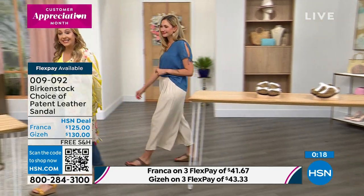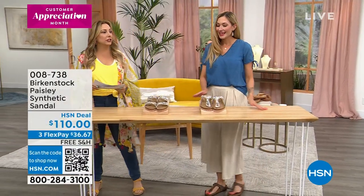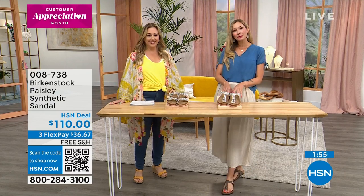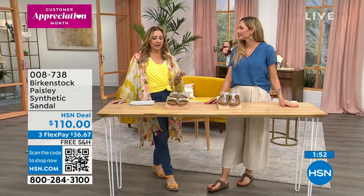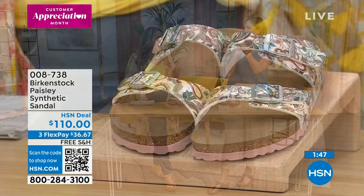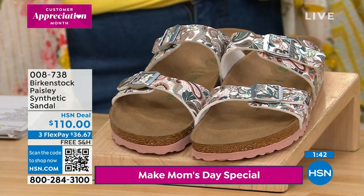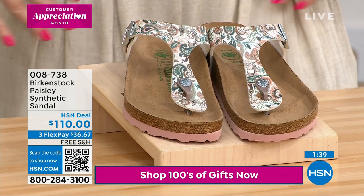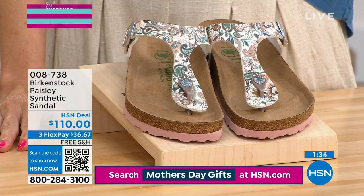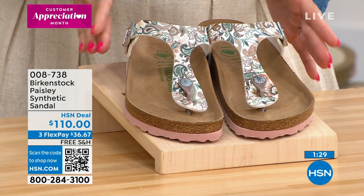The next style — this paisley print is the only printed style in the Birkenstock line, and it's limited edition. Fresh for spring. This is the Sydney slide and the Giza thong, both in this paisley. The outsole is the EVA outsole, which is waterproof, and that's always been EVA on Birkenstock — for as long as EVA has been a manufactured product, that's what they use.